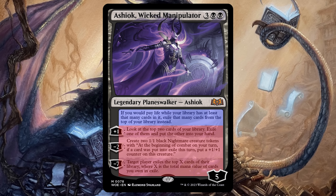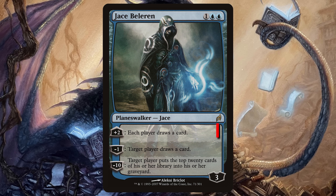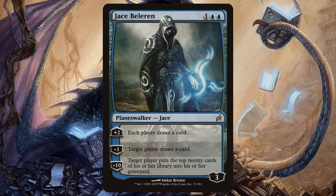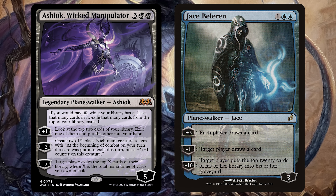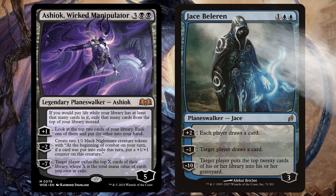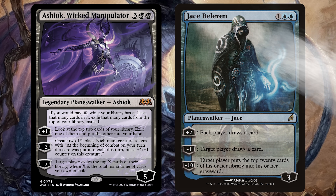So what is all this for then? Look at how simple Planeswalkers used to be. Plus two, we both draw a card. Negative one, only I may draw a card. Negative ten, you mill 20. Clean, simple, evocative. If Lorwyn Jace Beleren saw Wilds of Eldraine Ashiok's text box, he'd start crying and throwing up simultaneously. Is this just what Magic is now? Every card has a wall of text as tall as the Tower of Babel? How did we get here?